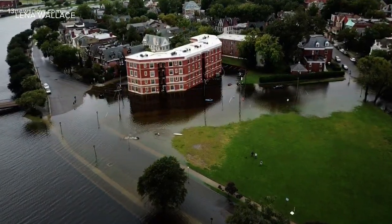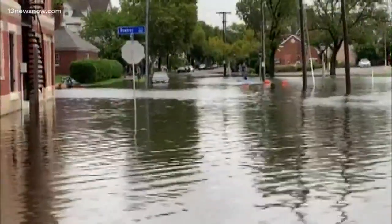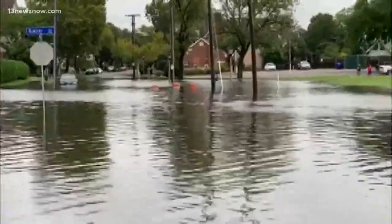A viewer sent us drone footage from Bata Todd Street and Mowbray Arch on The Hague in Norfolk. And here's a look from the ground. Some people made the most of it by kayaking, but not everyone was having fun here.